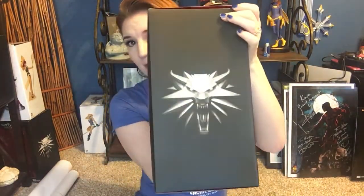So if you guys hadn't seen, I did post an unboxing of Geralt. Go like and subscribe — it would mean a ton. So excited about Triss. Triss is one of my favorite characters from The Witcher.